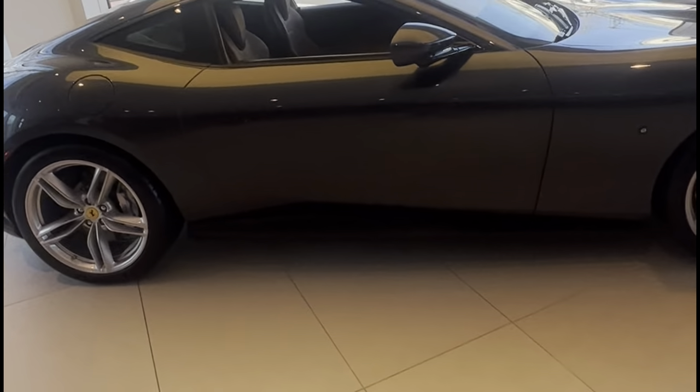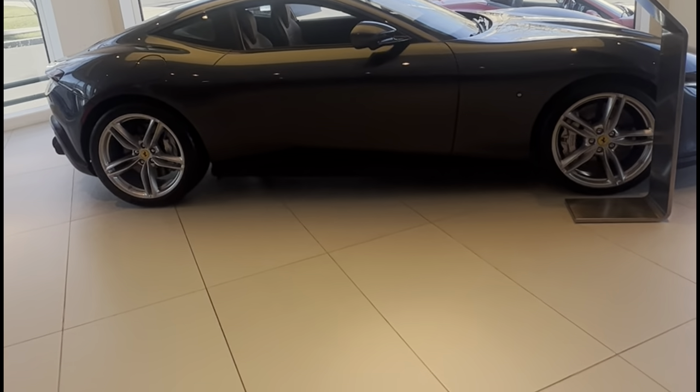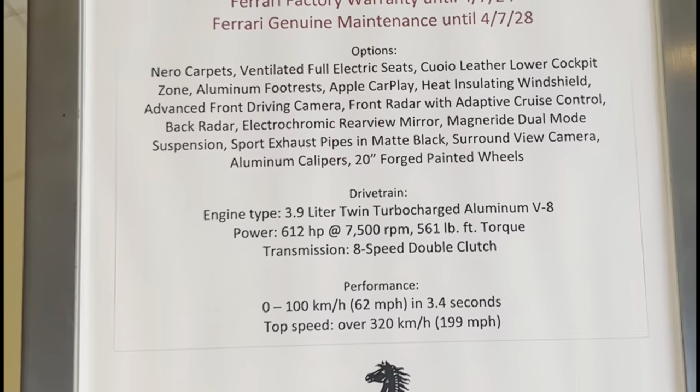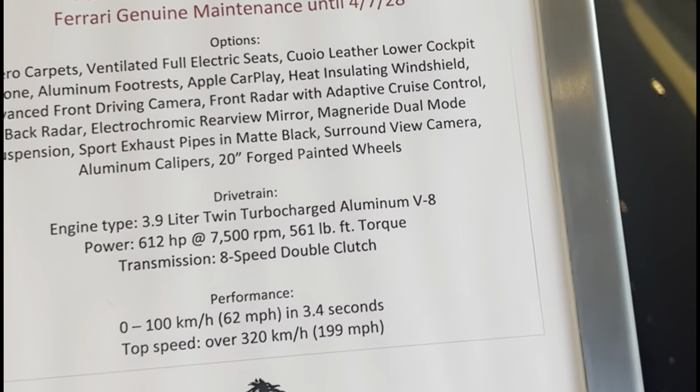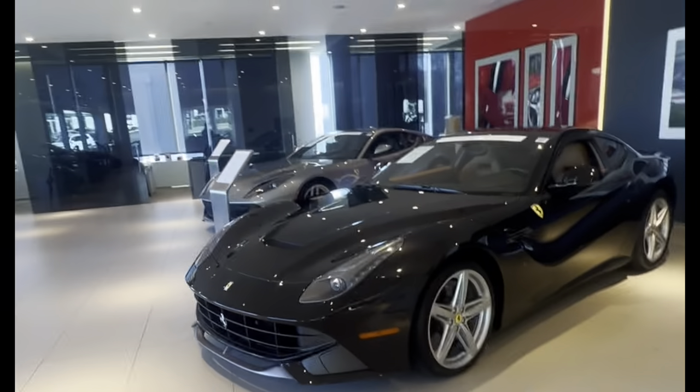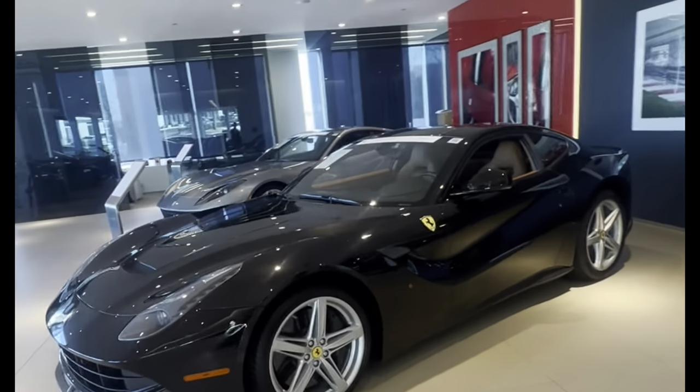Here we have a Roma. The Roma is supposed to be the entry-level Ferrari for the modern, new ones on sale. This is used, also a 2021. The Roma has also a 3.9 liter V8, zero to 60 in 3.4 seconds.